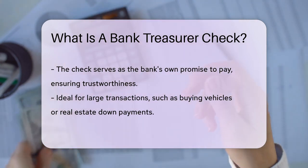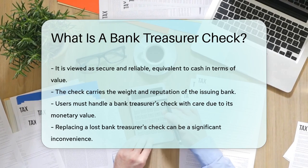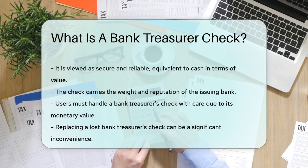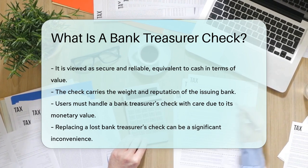But remember, with great power comes great responsibility. Treat a bank treasurer's check with the same care you would treat a suitcase full of cash. It's valuable and, if lost, can be a hassle to replace.